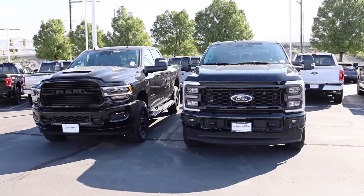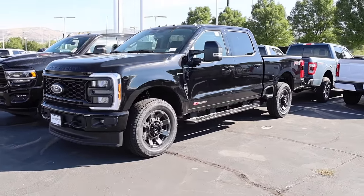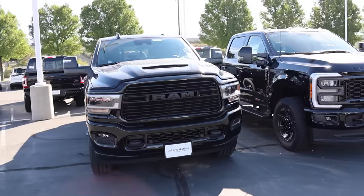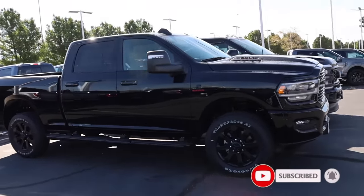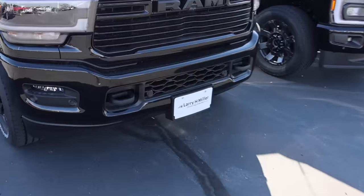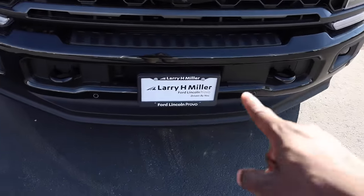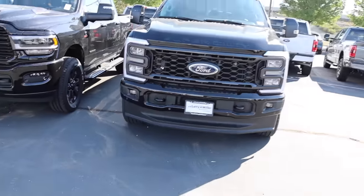It's been a long time since I've compared a Ram Cummins with a Ford Power Stroke, and for 2023 you're in for a treat because Ford just came swinging for this model year, while Ram is still chugging along with what they've had since 2019. Special shout out to Larry H. Miller Chrysler Jeep Dodge Ram in Sandy, Utah and Larry H. Miller Super Ford in Salt Lake City. We'll drive the Ford first and then the Ram right after.